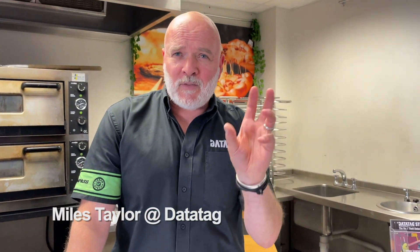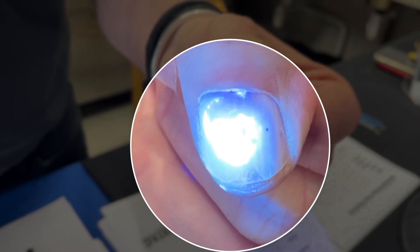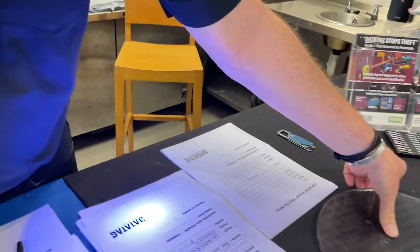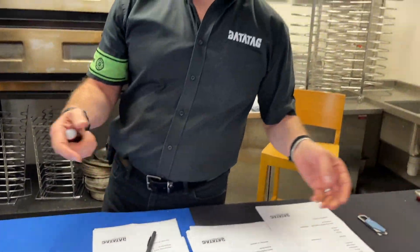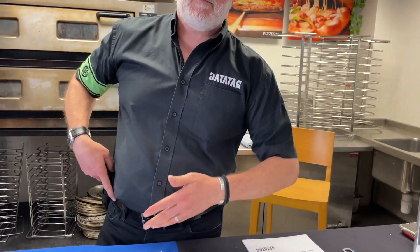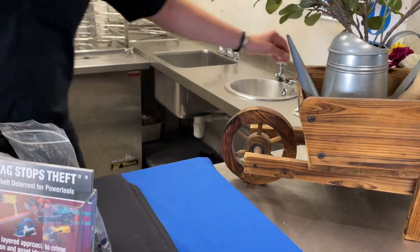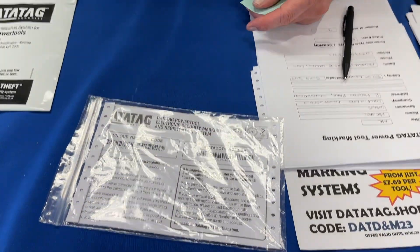DataTag is a security marking product. It allows you to put a unique identifier on every single one of your individual tools. That identifier is registered on their secure database, accessible 24/7 to the police. There are micro dots — tiny black dots — and each one contains a unique code. When magnified they're clearly readable. This individual number is linked directly to you and your tool, so if reported stolen the police can immediately seize that item and potentially arrest the person for handling stolen goods.